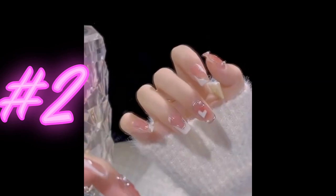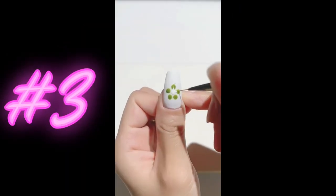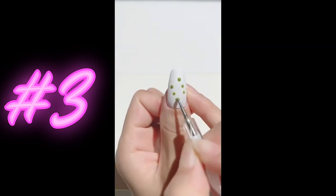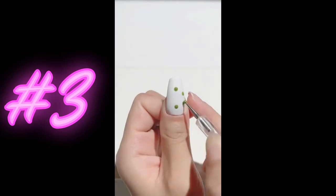White nails with a green flower design are a classic and sophisticated choice for any occasion. The crisp white base provides a clean canvas for delicate green flowers, creating a fresh and elegant look.